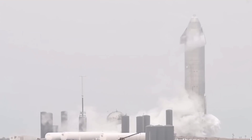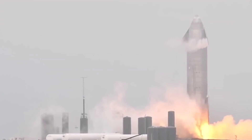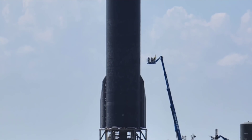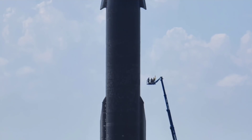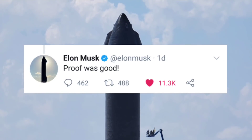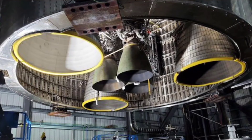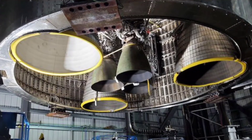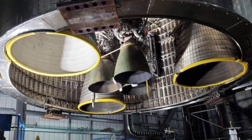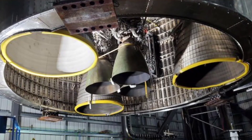For now, it appears that Ship 20's first cryoproof was highly successful, hopefully opening the door for Raptor installation and static fire testing in the near future. SpaceX CEO Elon Musk didn't take long to tweet about the results of Starship S20's first cryoproof, confirming that the proof was good. Now SpaceX can move on to test Starship S20's Raptor engines. The spacecraft prototype will be equipped with six engines, three of those are vacuum-optimized Raptors, which feature a larger nozzle specifically designed for propulsion in space.